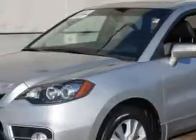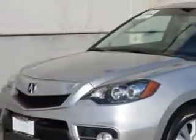Imagine driving this Palladia Metallic 2012 Acura RDX SUV all-wheel drive, equipped with a four-cylinder engine and an automatic transmission. Enjoy an impressive 22 miles to the gallon on this great SUV with features like: